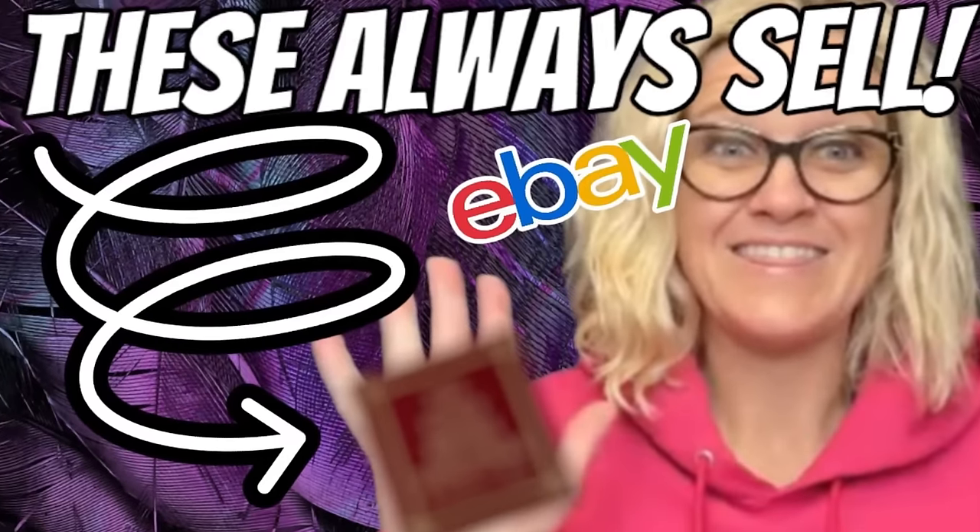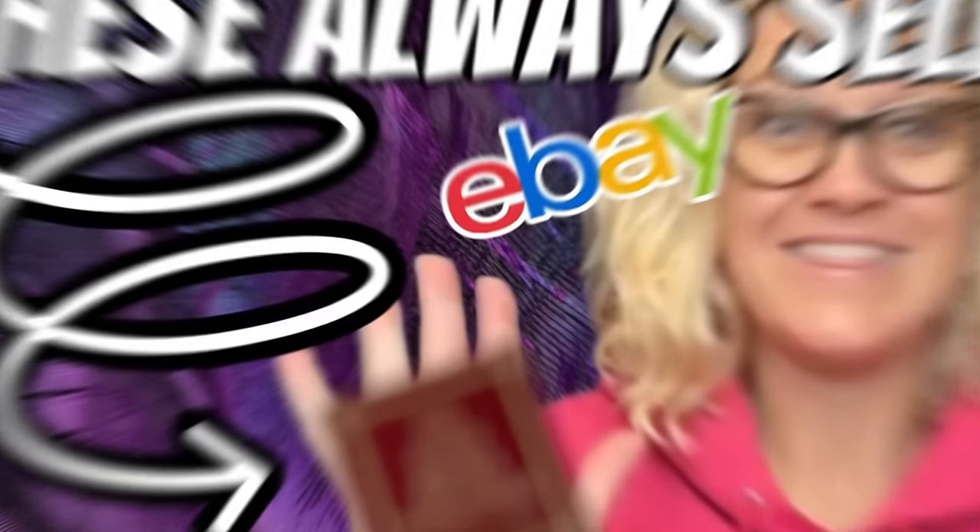Hey, Bolo Buddies, thanks for watching. In this video, we're going to talk about my bread and butter bolos — items I sold on eBay for $35 or less.